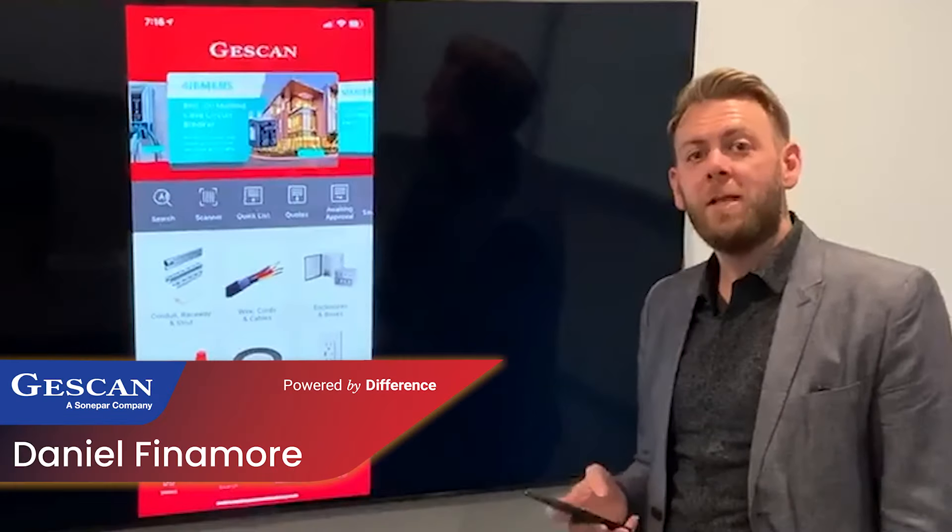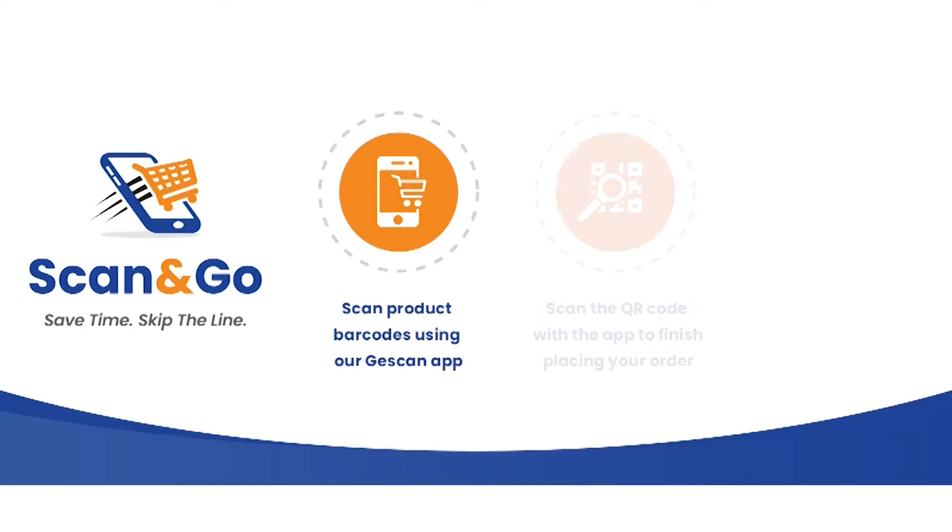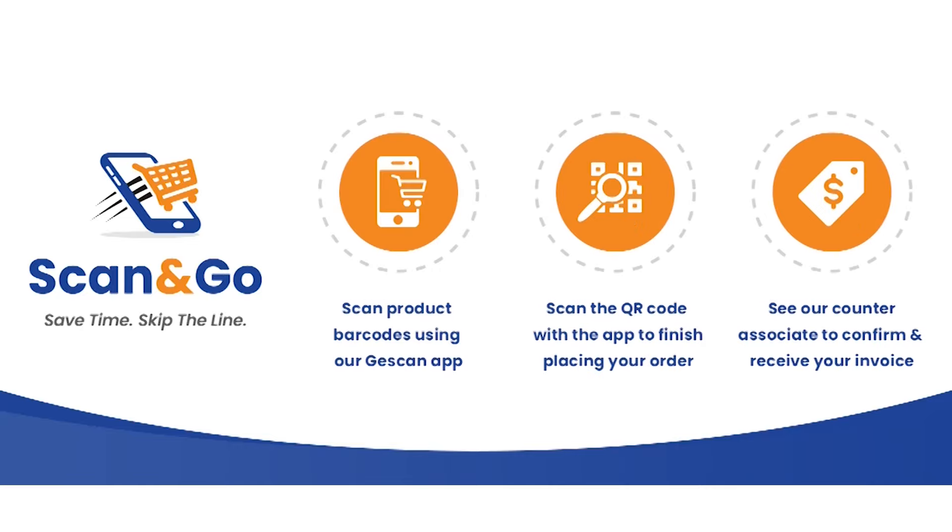Hi, my name is Daniel Finnemore with Gescan and I'm going to show our Scan & Go Express checkout feature that we currently have with our Gescan app.